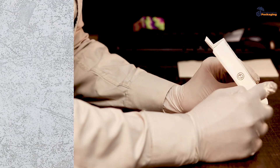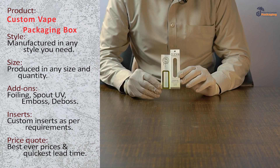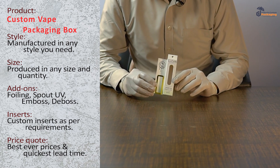As you can see, this is a display option and a see-through window. There's a gold foiling on the box and spot UV on the box. It is made of cardboard material.